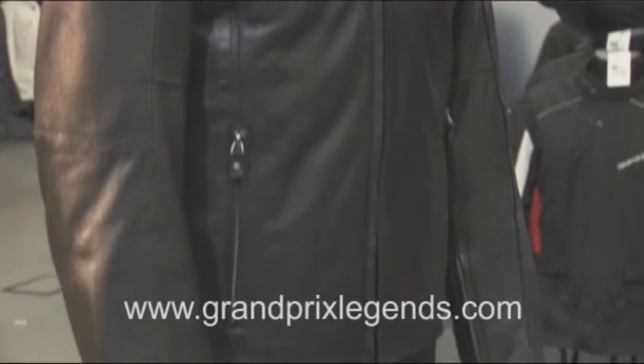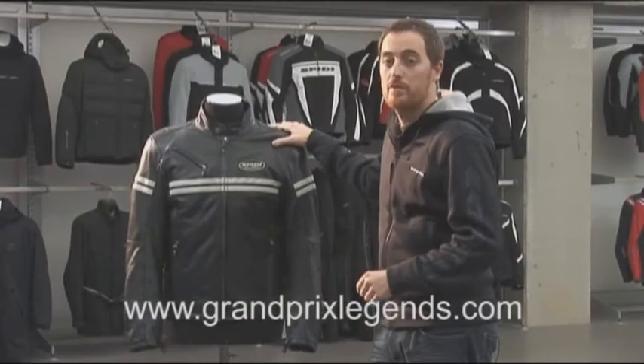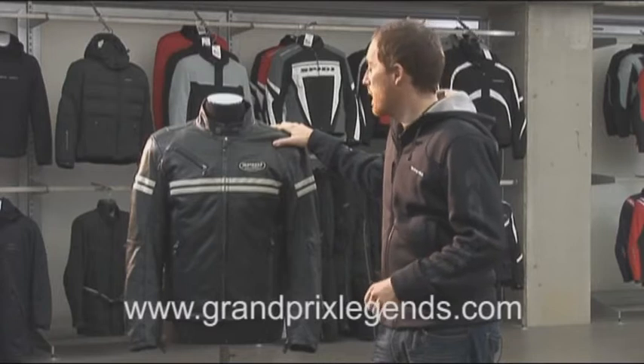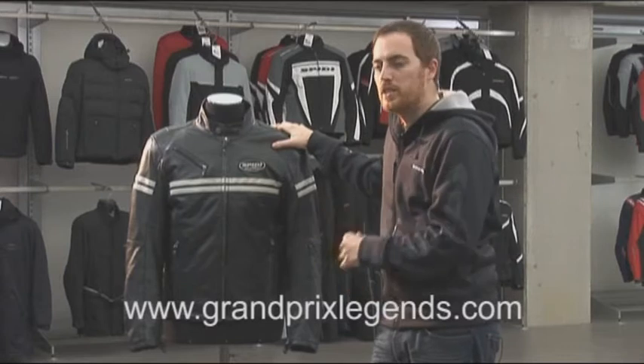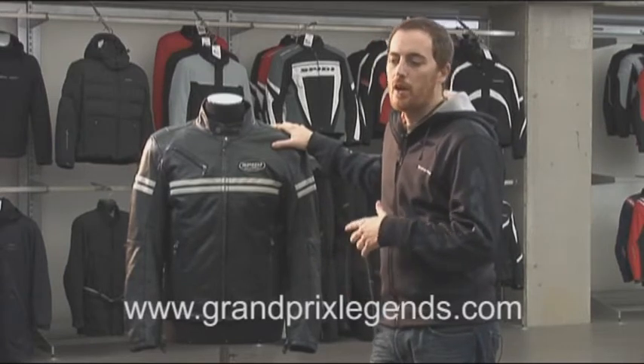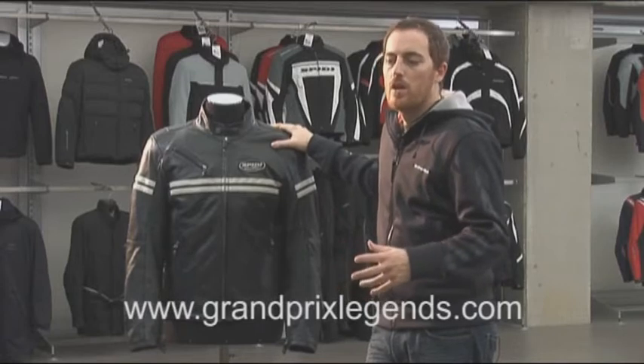It's a really comfortable leather jacket thanks to its extra soft material. The fitting is really nice, so this jacket is ideal even for off-bike or scooter use.